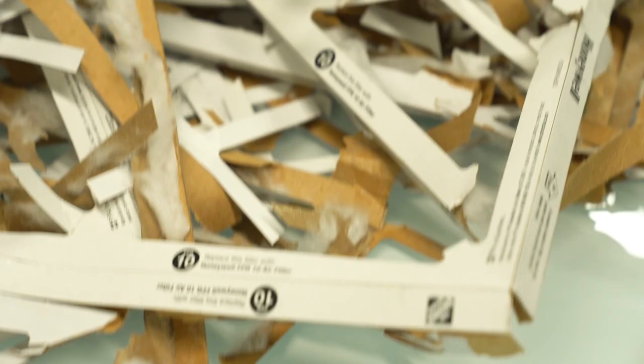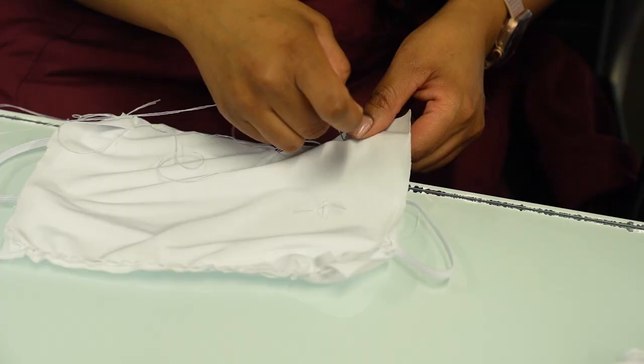Jersey, elastic, and velcro from the fabric store make up a mask with a pocket. Material from air filters found at the hardware store goes inside.